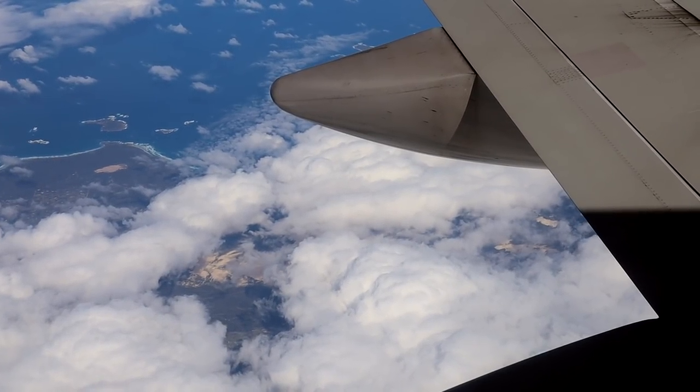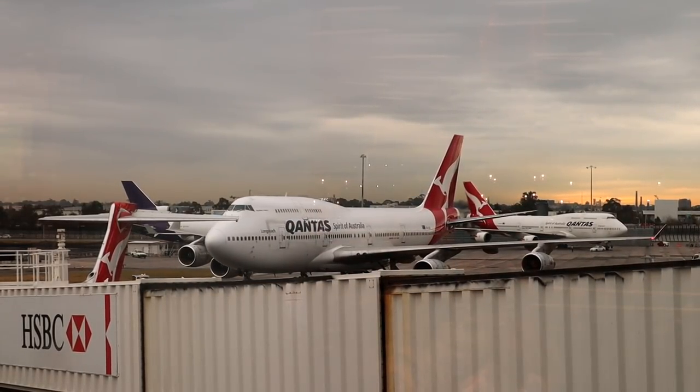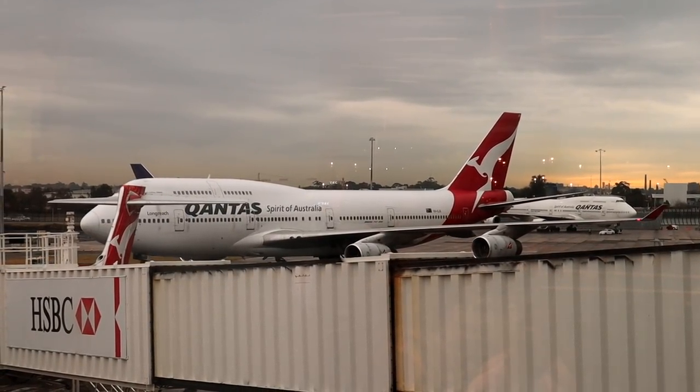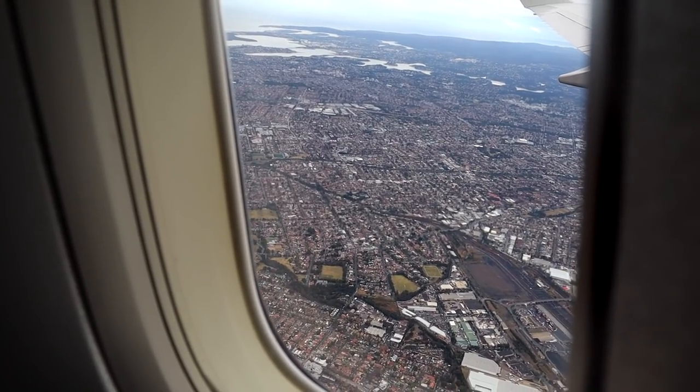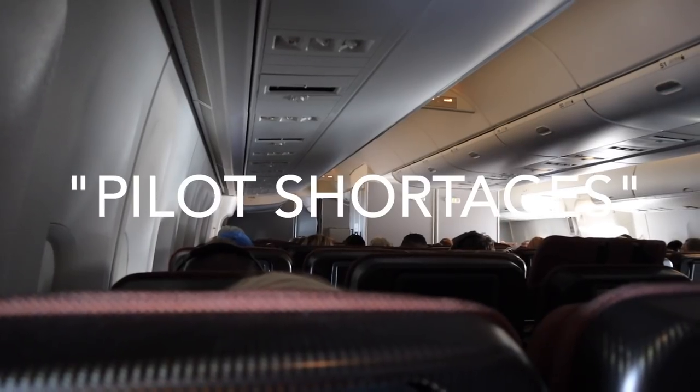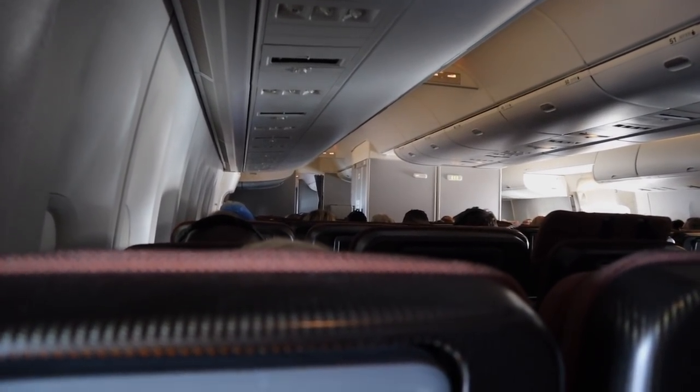Welcome back to another Travel Flow video. Today we'll be taking a look at the iconic Qantas 747 jumbo jets in 2018. Qantas announced they'd randomly be putting 747s on the Sydney-Perth route due to pilot shortages, so the rest is history I guess.